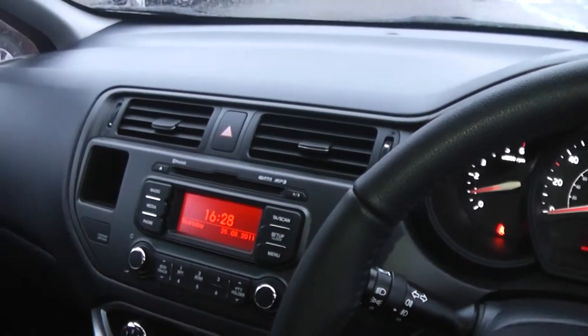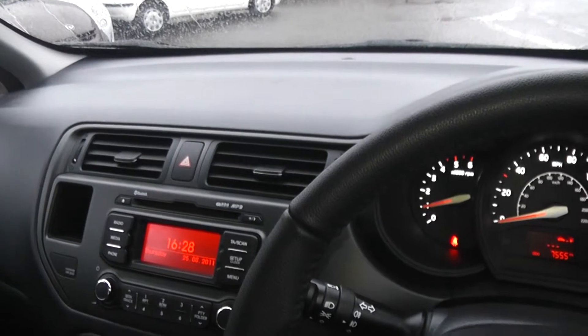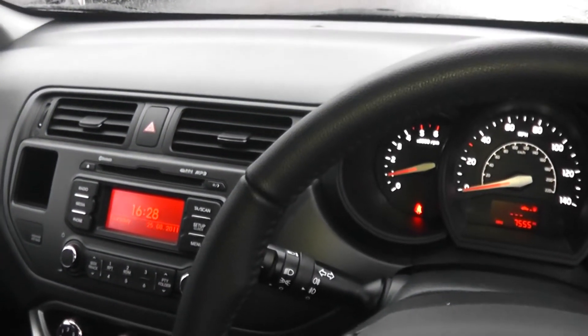There are excellent finance packages available on this car, and if you reserve this car online you will receive an additional discount. We look forward to hearing from you. Wessett's Garages, Cardiff.